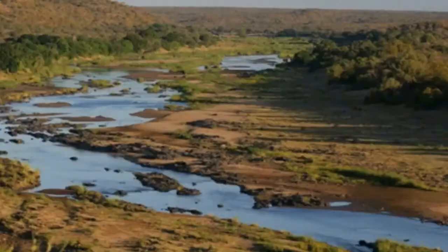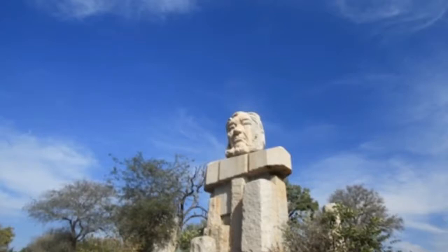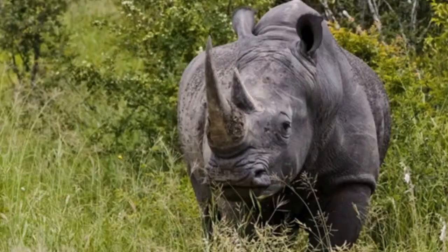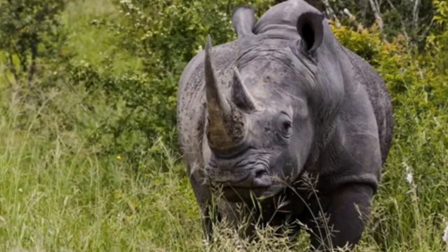One of the easiest and most cost-effective ways to get around Kruger National Park is to book a safari tour. Safari guides know the park's roads and game-viewing areas well, so you won't have to worry about getting lost while trying to spot animals. Many safari packages also cover food, lodging, game drives, and transportation to and from a regional airstrip or Johannesburg.